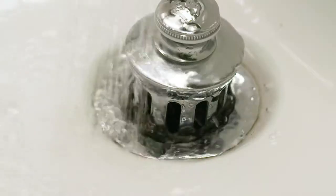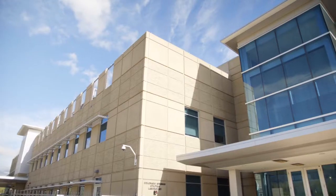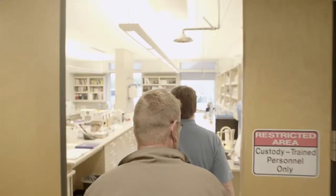The responsibility for ensuring the quality, purity and safety of all that water rests with Colorado Springs Utilities. And today you're standing in the Springs Utilities water lab.